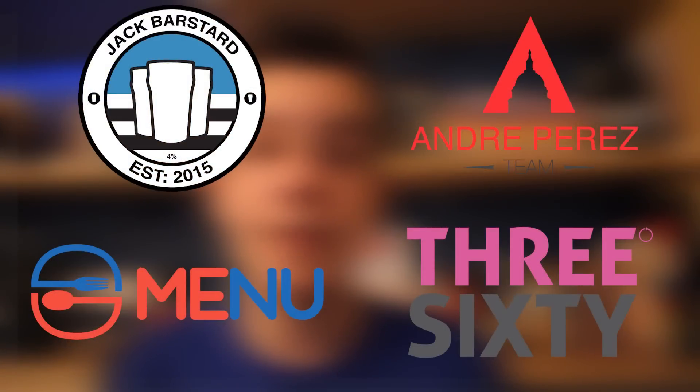A logo should capture the meaning behind your product or service. Most logos these days use little hidden messages or hidden things to interact with you and help you recognize them more instantly.